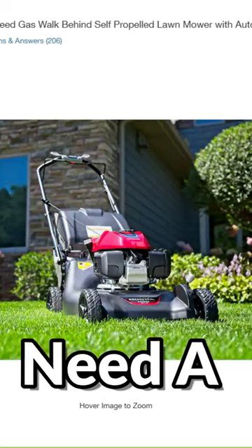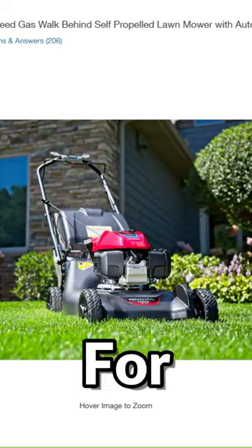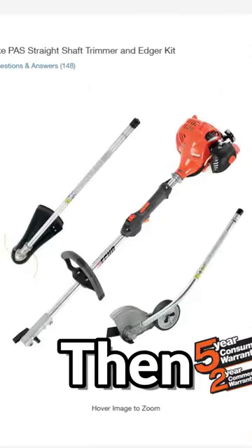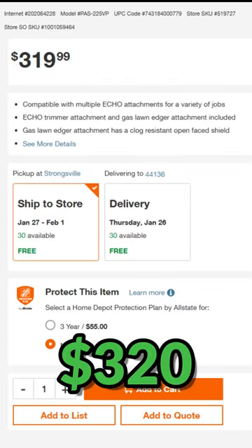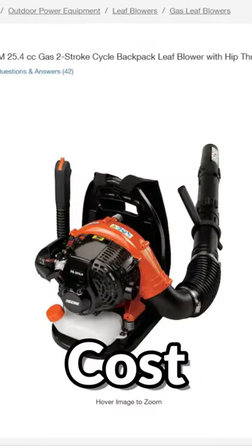For equipment you will need a mower, such as this Honda mower for $549. Then you can get this Echo trimmer and edger combo for $320, and then a leaf blower that'll cost you another $300.